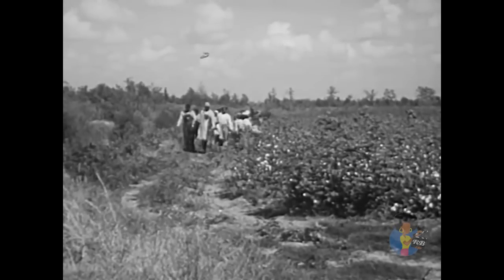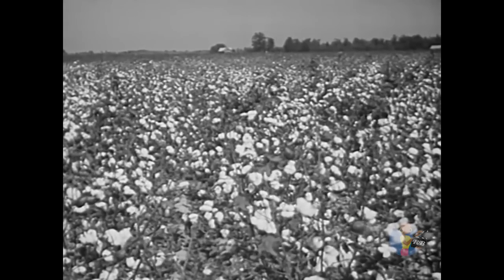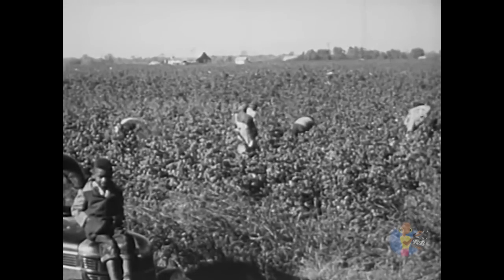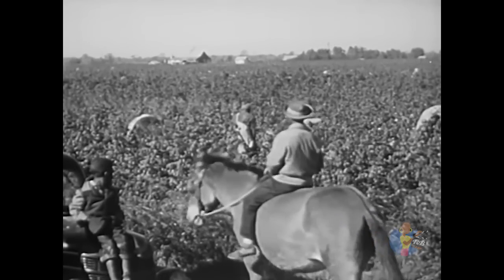The source of labor — great numbers of Negroes — remained. The demand for cotton remained, and the growing of cotton continued. So the plantation system, in a smaller and modified way, continued and can be found in the South today.